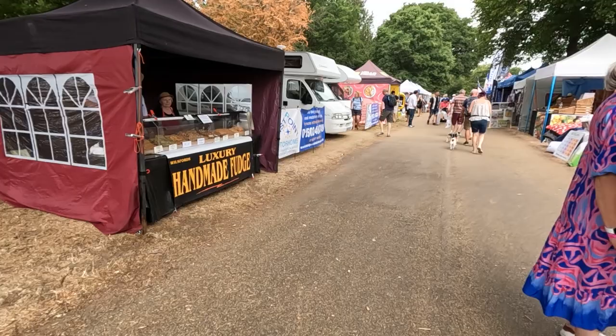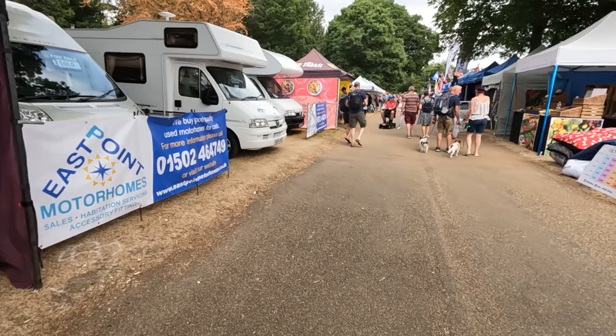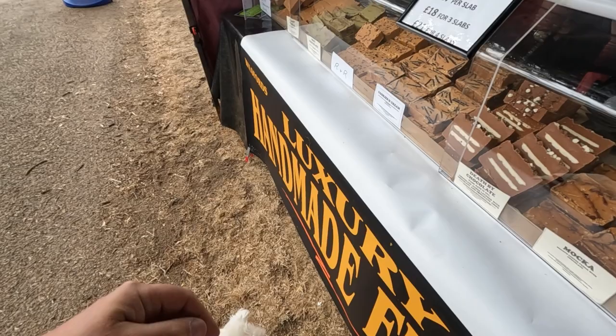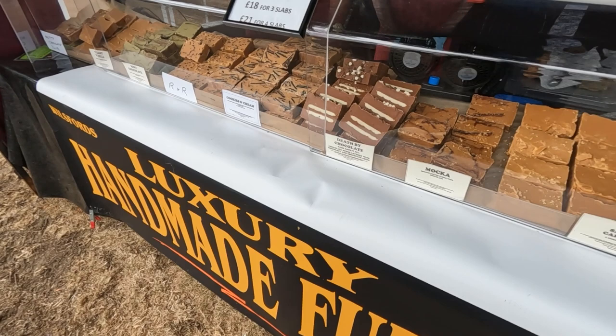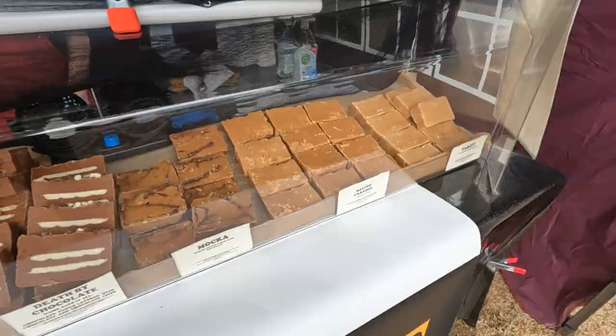Don't forget this fudge folks, whatever you do — it's very nice. I was expecting it to be a bit harder. Some of these can be quite hard. The only one we got that was hard is the Scottish Tablet — that's more like the Scottish Tablet, isn't it?